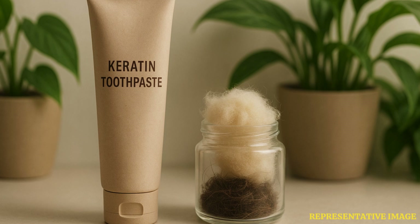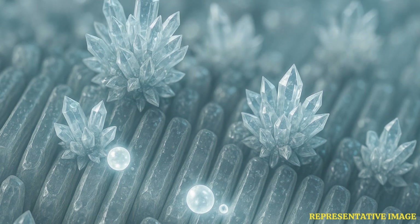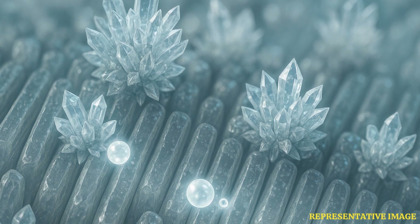Sarah Gamia, a PhD researcher involved in the study, highlighted the eco-friendly aspect of this technology. Keratin is sustainably sourced from biological waste, such as hair and skin, reducing the need for synthetic materials. This could provide an alternative to conventional dental treatments that rely on plastic resins, which are less durable and potentially toxic.